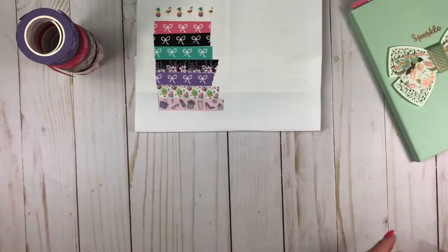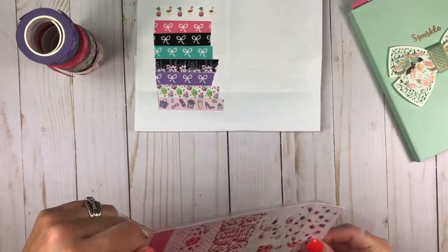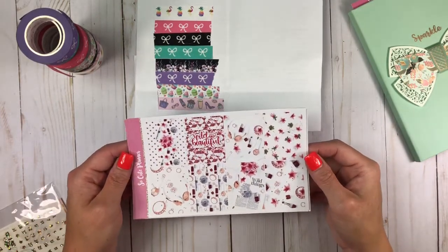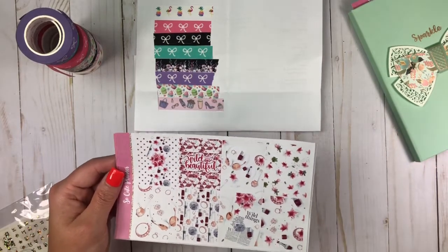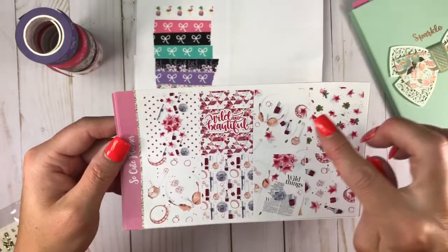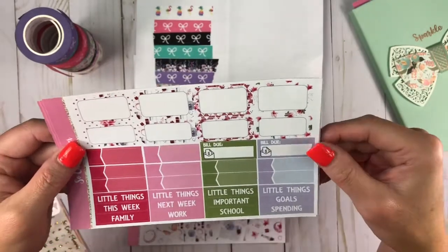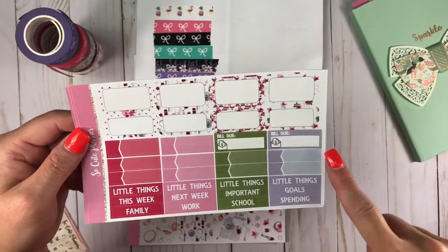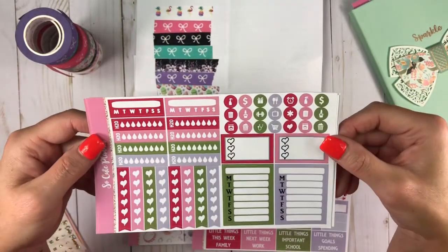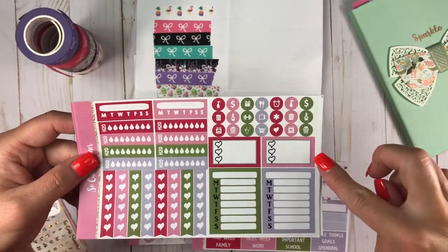Okay, so there are those. And then my order — beauty weekly kit. And I got the add-on with the check boxes. She has the option where you can have it with the check boxes or without. I love my check boxes. So here are your full boxes. It says 'wild and beautiful.' So pretty. And then your half boxes, your appointments, your littles, your bill dues. Your habit trackers with water trackers, your heart checklist, sidebar, icons, and three heart check box.